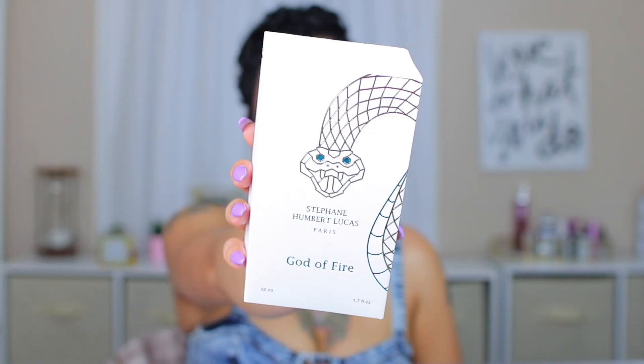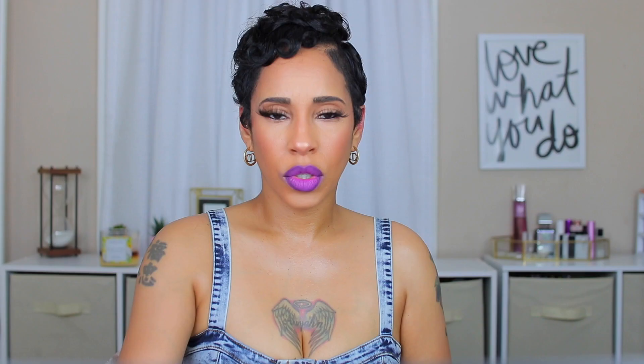We're talking about three fragrances from Stephane on Very Lucas: God of Fire, Venom Incarnate, and Sand Dance. I have all three here. The sleeves of the box correspond in color to each bottle — this one is God of Fire, this one is Venom Incarnate, and this one is Sand Dance.